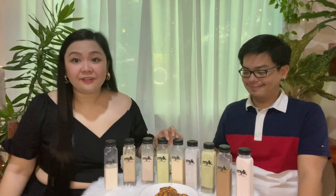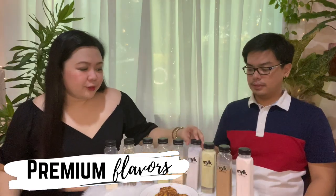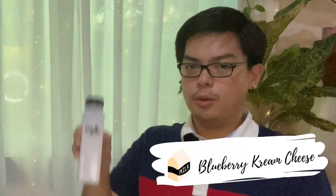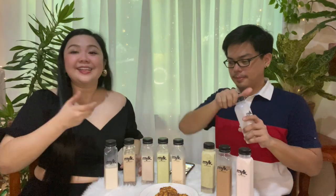Okay guys, so we're now done with our five regular flavors. We're moving on to our premium flavored milk drinks. The first one on our list is the blueberry cream cheese milk — let's give it a good shake.